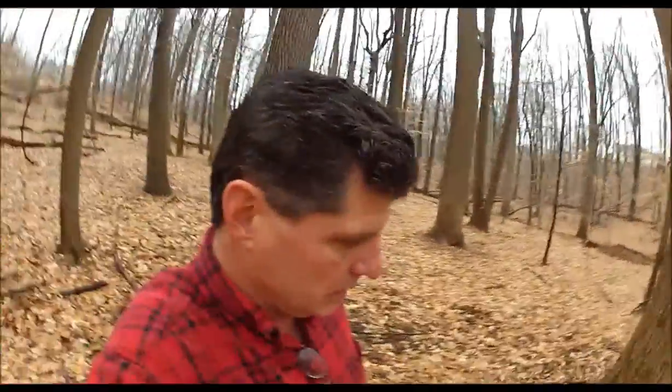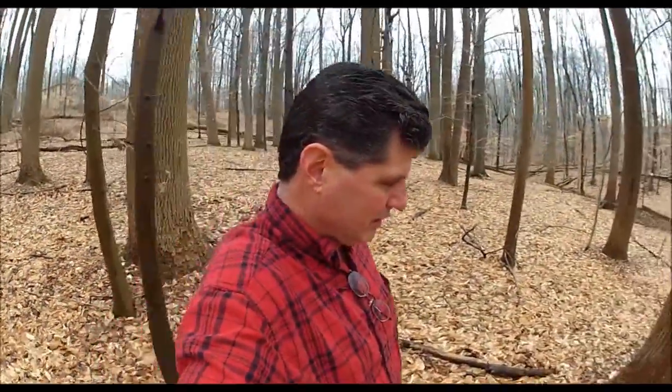I always get curious when I'm out in nature and I see something like a pile of dirt and rocks and I don't see an explanation.